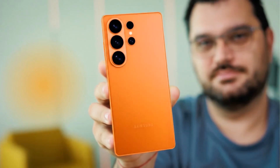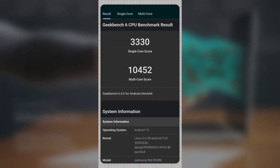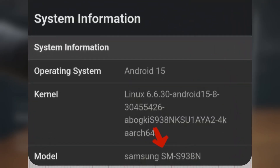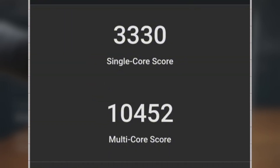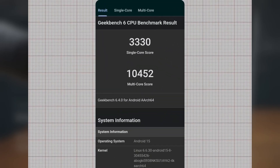The Samsung Galaxy S26 Ultra has just surfaced on Geekbench, giving us the very first look at its raw performance numbers, and the results are nothing short of impressive. According to the benchmark listing, the Galaxy S26 Ultra — model number SM-938N — running Android 15 and a Linux 6.6 kernel delivered a single-core score of 3,330 and a multi-core score of 10,452.